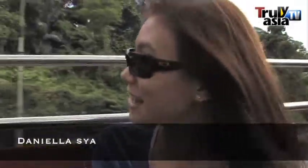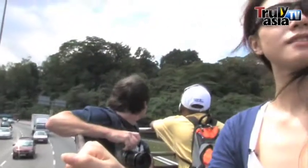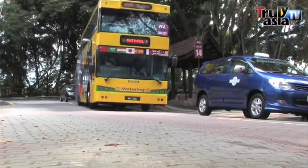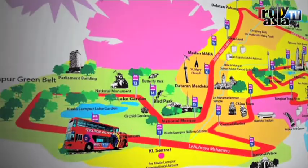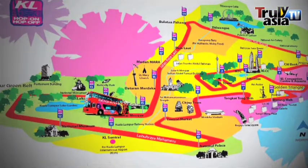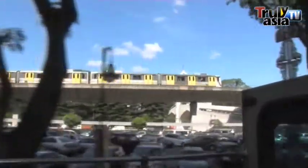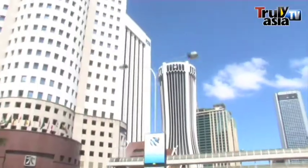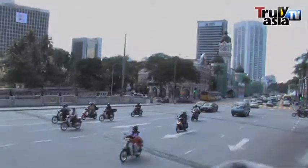I'm on the hop-on hop-off city tour bus and we are currently checking out Malaysia's landscape. The bus runs every 15-30 minutes at the stops between 8:30am and 8:30pm. The service covers a circle route that allows tourists to start the tour and end at the same location. Along the route, there are approximately 40 attractions where tourists can hop-on or hop-off at any of the 22 designated stops.